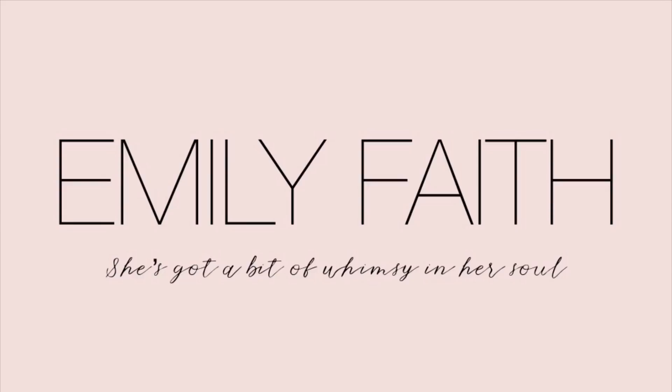Hi everybody! Welcome back to my channel. I am doing a huge thrift haul today. I always have tiny thrift hauls, but today's thrift haul is big and it is a lot of home decor and I am very excited to share it with you guys. Let me get the clothing things out of the way, because if you're anything like me, home decor is just where it's at. That is what I live to thrift.